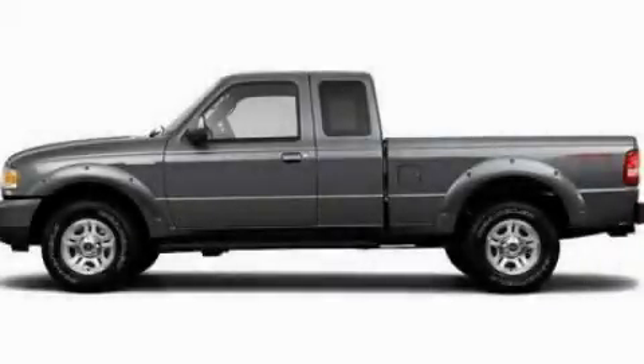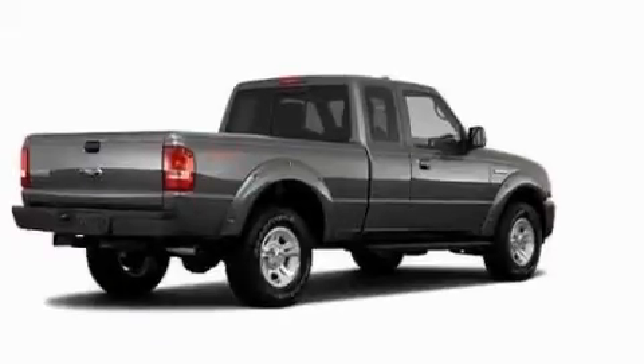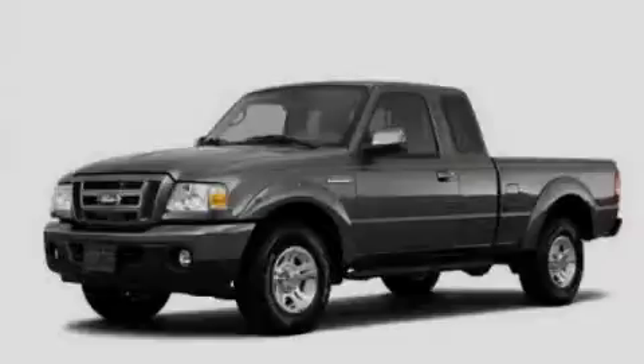This is a 2011 Ford Ranger. It has the power to move what you need and the look, too. It features a 2.3-liter four-cylinder engine and a manual transmission.